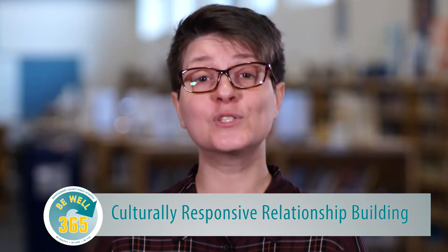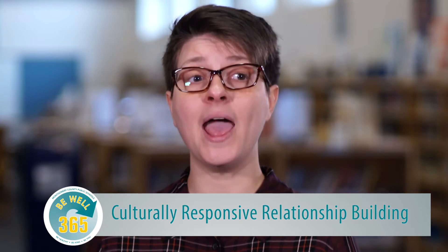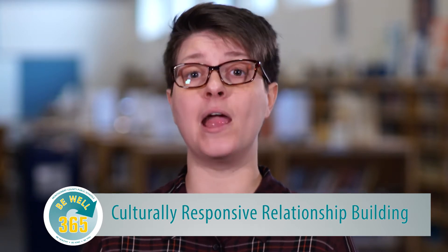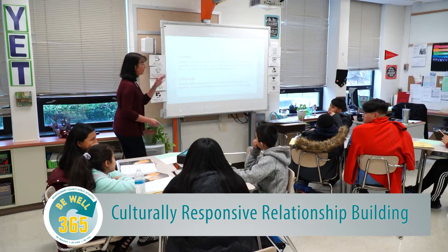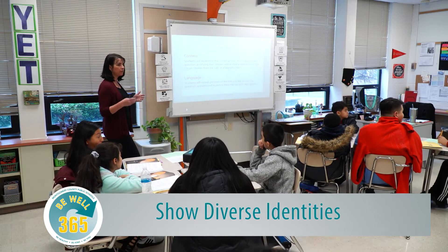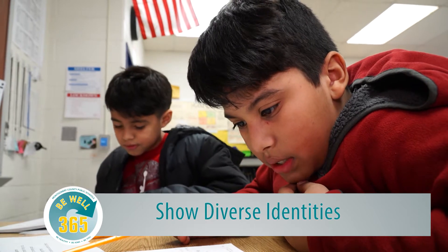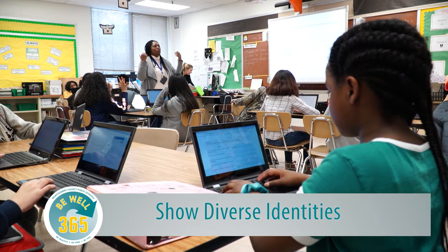In order to incorporate inclusive curriculum in social studies, it's really important to go beyond the textbook and use primary sources that represent the own voices of the various groups that have contributed and shaped American history and society. And while doing this, avoid token representation. Show different diverse identities throughout the history and make sure that you're showing them in active roles as agents and not just as victims.